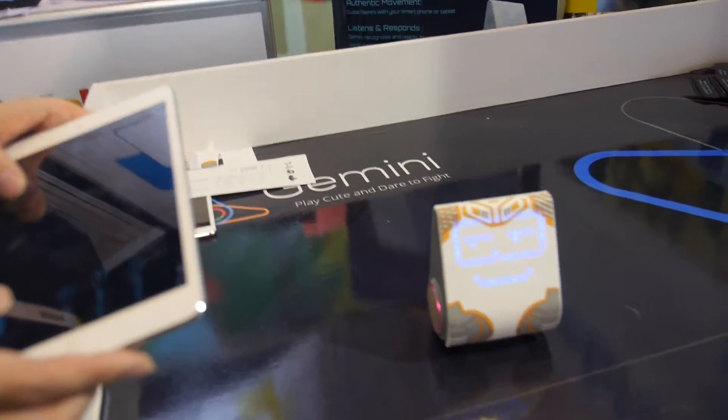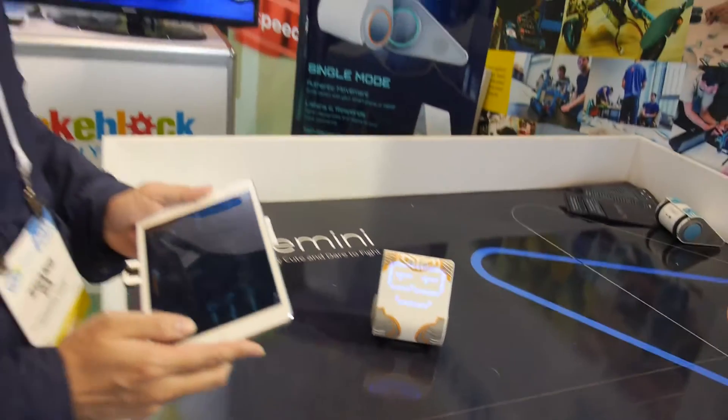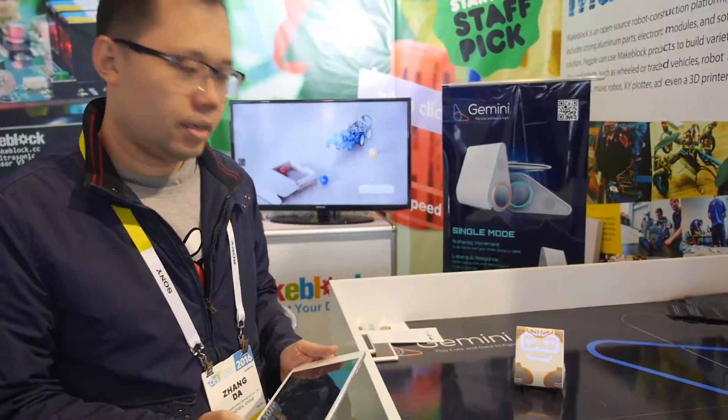Does it work on any type of floor, or only on flat surfaces like this? Just any kind of floor. Any kind of floor — it's really cool.